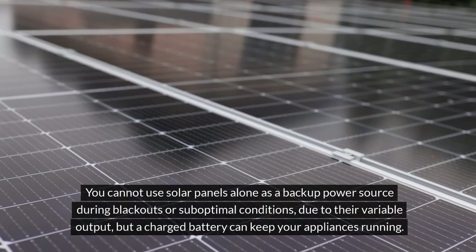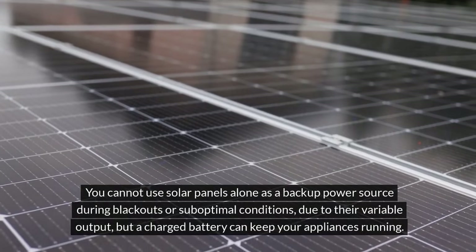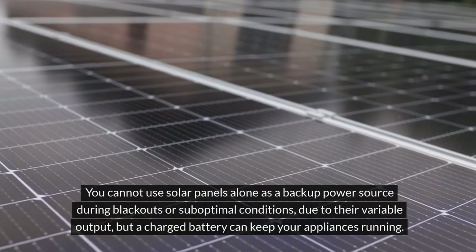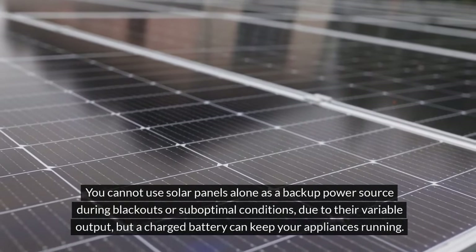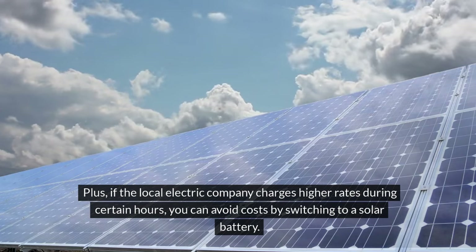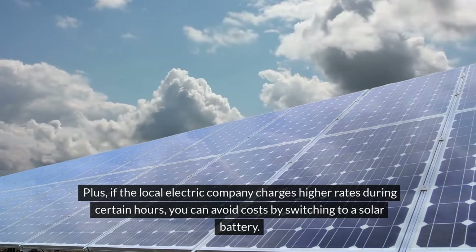You cannot use solar panels alone as a backup power source during blackouts or suboptimal conditions, due to their variable output, but a charged battery can keep your appliances running. Plus, if the local electric company charges higher rates during certain hours, you can avoid costs by switching to a solar battery.